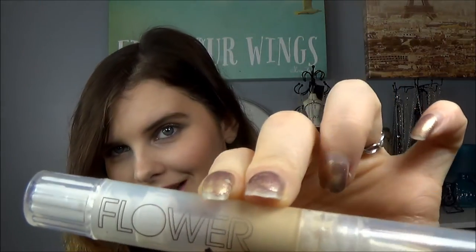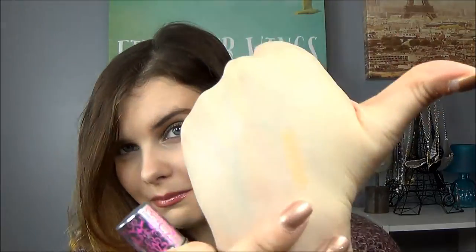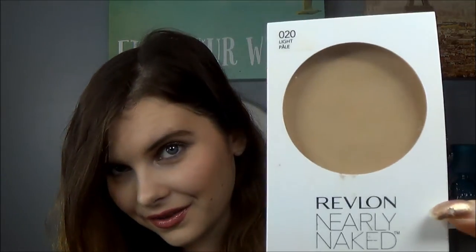I put two concealers in here this week: my Flower concealer, which I wear under my eyes and am totally obsessed with, as well as a little mini of the Benefit Fake Up. I've had a little bit of some problematic skin things, but this is a really nice concealer — it blends really smoothly and I love it.